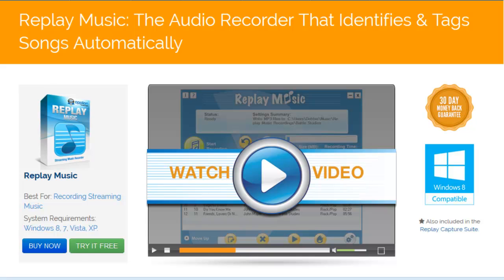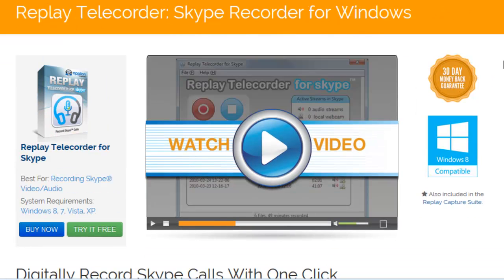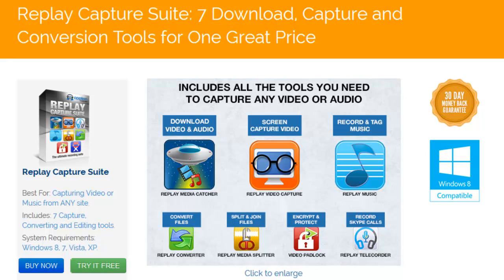Replay Music is our fabulous audio recorder. Replay Music will capture any audio you play on your PC as a high-quality MP3, perfectly tagged with title, artist, album, and genre. And Replay Telecorder for Skype is our easy-to-use video chat recorder. With these four recorders, you can literally capture any stream that you can play on your PC.